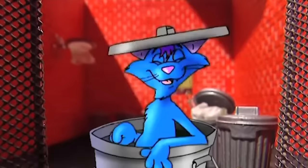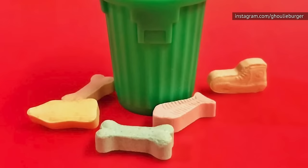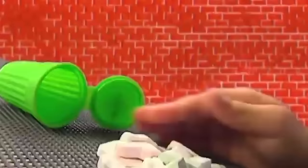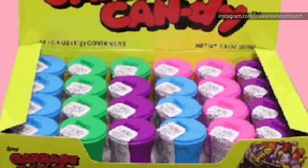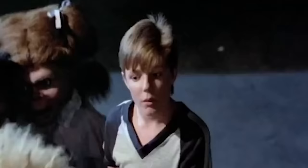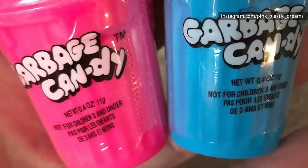Never before has marketing been so honest as it was with Garbage Candy. They came in little plastic garbage cans, just like the name suggests. When you popped the top, you found hard but powdery, tart but sweet candy in shapes like bottles, shoes, and fish bones. You can still get them from Canada, but they're not quite the same. The original candy came from Topps, and was the brainchild of the same person responsible for Garbage Pail Kids. We do miss those little garbage cans — they were handy for some post-indulgence toy storage.